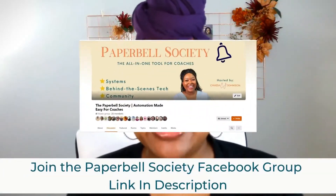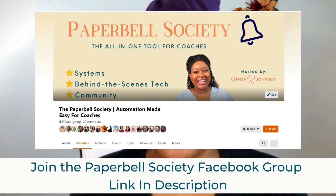Good morning, Paperbell Society. So good to be with you. I am Sade Johnson, and today I am going live here in our Facebook group community to talk about three things you didn't know you could do with Paperbell. I want to welcome you to this group — this is where you can ask any questions that come up during your Paperbell journey, and I'm excited to get to know all of you.